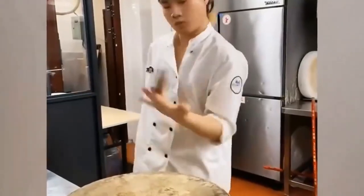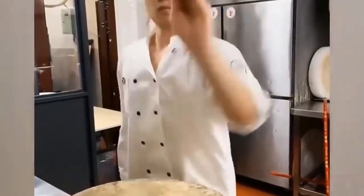This guy not only masters the use of his trusty cleaver, but performs this dangerous dance completely one handed.